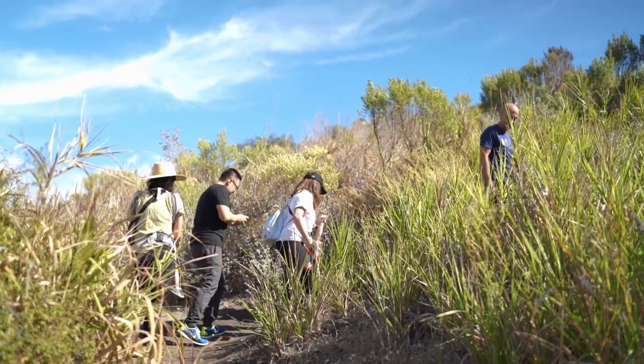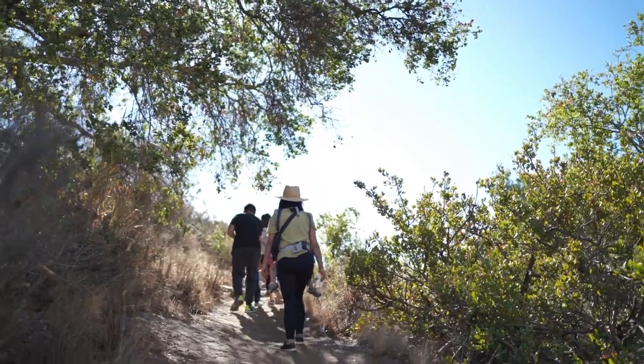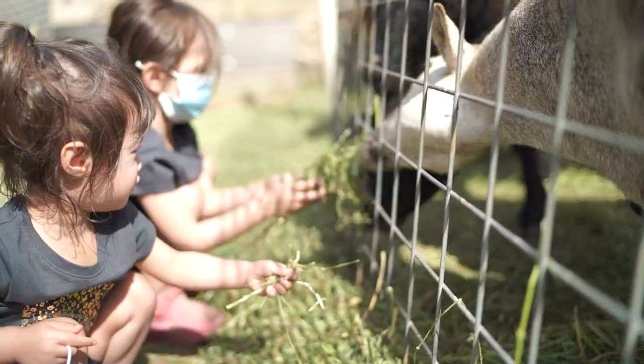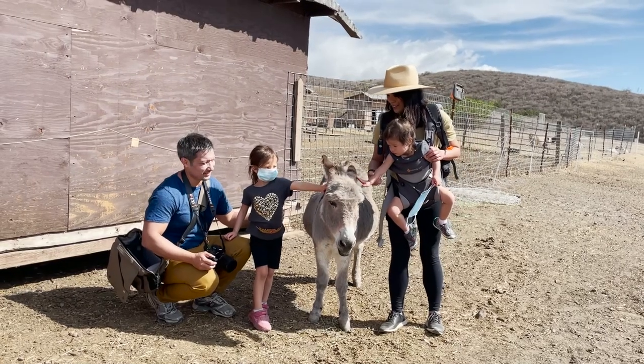Visiting with friends, we all opted to do the Llama Trail. Our best guess is that the trail is a little over a mile roundtrip, but once you get there, the kids will enjoy petting an assortment of animals grazing in the fields. Of course, the llamas didn't want anything to do with us, but the donkey and sheep filled in nicely.